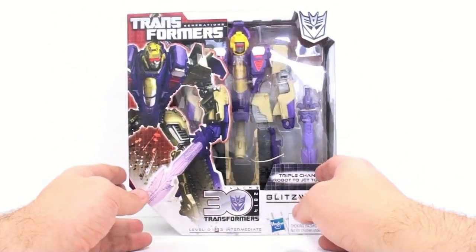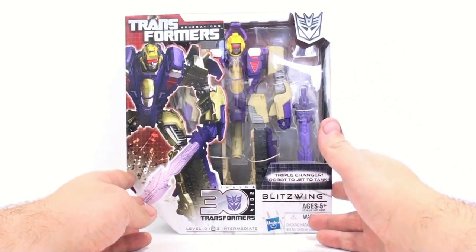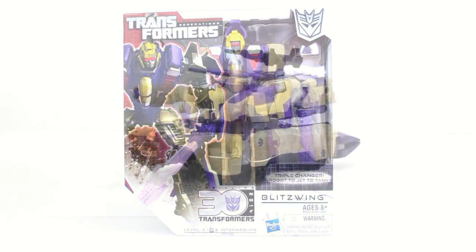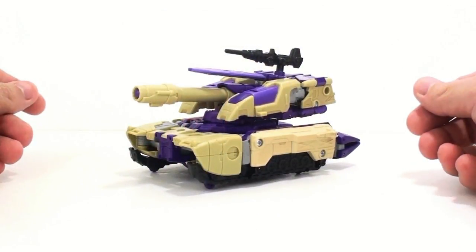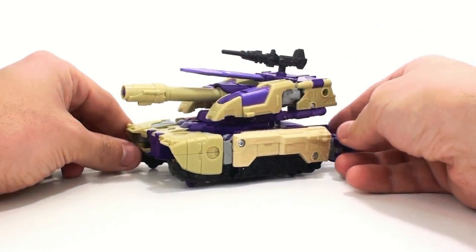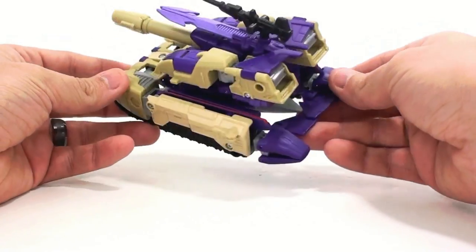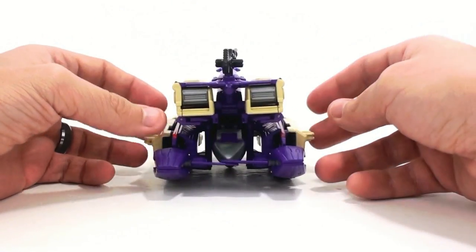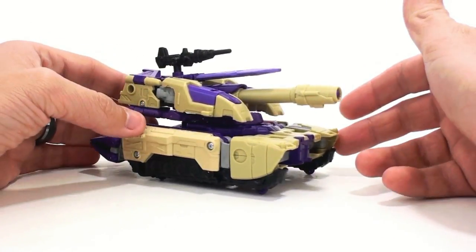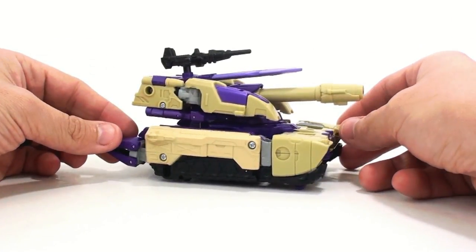There's the packaging for him. I'm really curious to see how this guy lives up. Let's get him open and see how cool he actually is. Here we have Blitzwing opened up and out of his packaging, obviously here in his tank form. Of his alternate modes — the jet and the tank — I really think the tank is probably his best looking. It's the most compact and functions a little bit better in terms of aesthetic look.